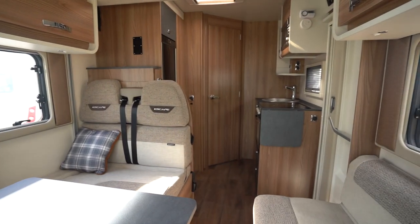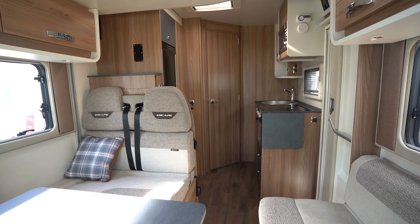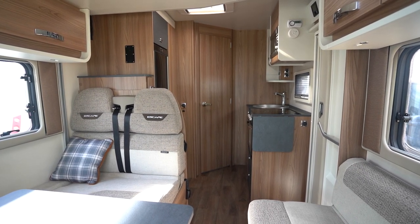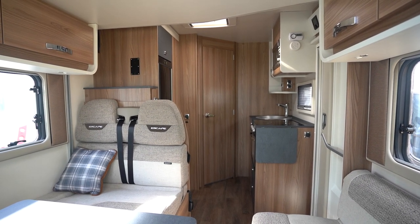If you'd like any further details on this vehicle, feel free to give us a call — our website link is in the description below. Drop a comment down below on this video and let us know what you liked about this motorhome most, maybe what you didn't like, or what motorhome you'd like to see on the channel next. Like and subscribe — thank you very much for your time.